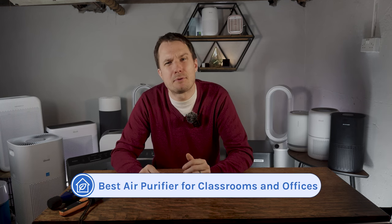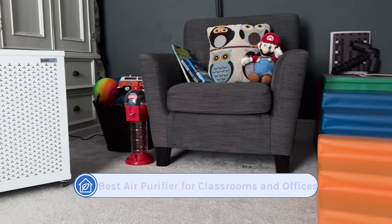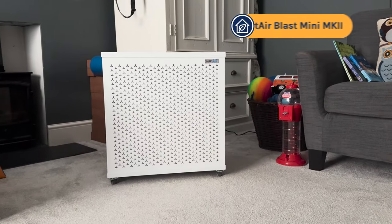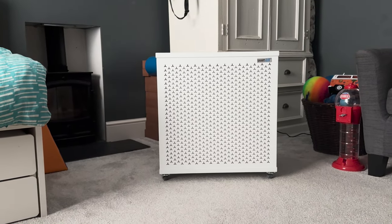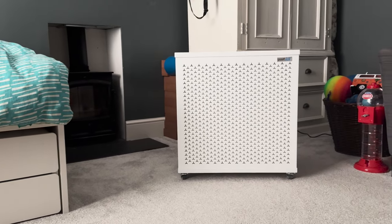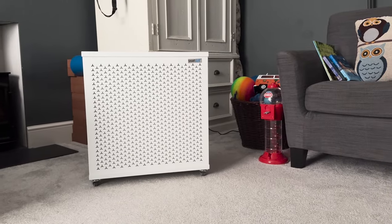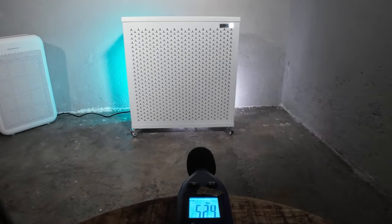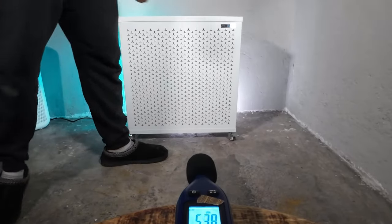The next category is the best air purifier for classrooms and offices, and our top recommendation is the Smart Air Blast Mini. Our industry is full of sharks looking to make a quick buck, but Smart Air are some of the good guys — they put 100% of their profit into getting more people access to clean air, and they're super clear in their marketing. The reason I'm choosing the Smart Air Blast Mini is how quiet it runs. Many large air purifiers use really powerful fans but run really loud, making them basically unsuitable for classrooms and offices. The Smart Air Blast Mini only hits 56.3 decibels.